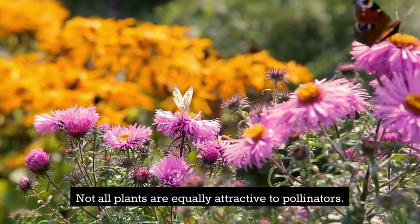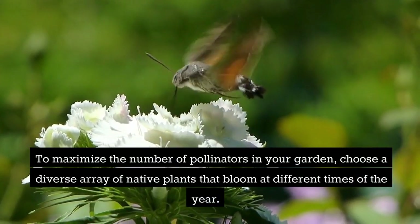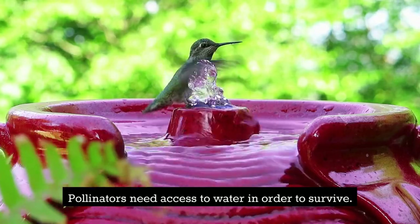Here are some tips for creating a successful pollinator garden. First, choose the right plants. Not all plants are equally attractive to pollinators. To maximize the number of pollinators in your garden, choose a diverse array of native plants that bloom at different times of the year.